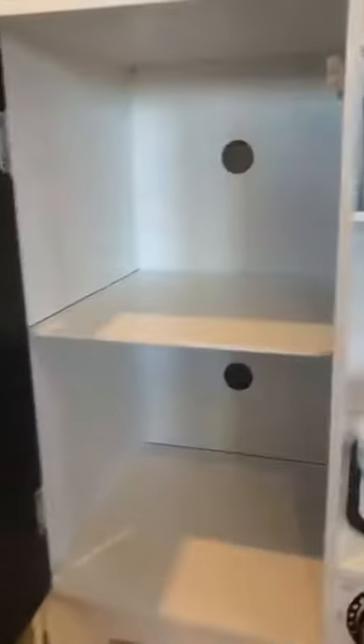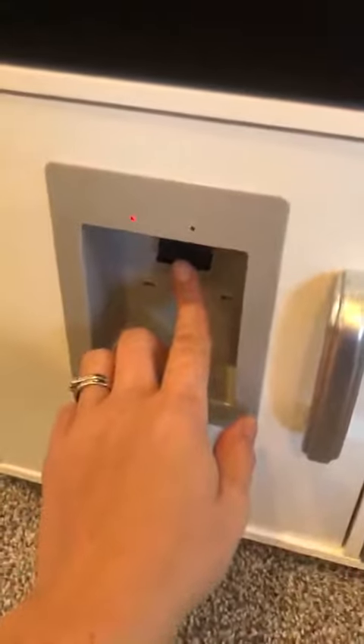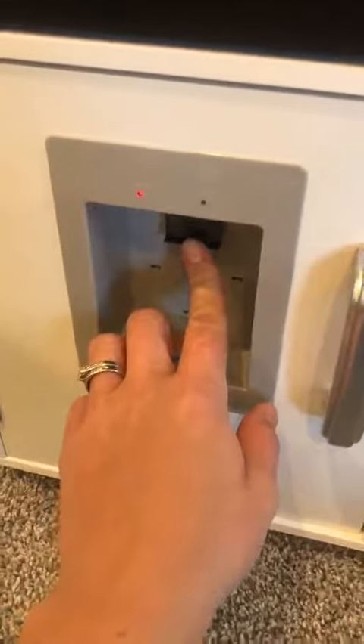This fridge is so cute. You can draw on it with chalk — it's a chalkboard. It opens and closes really nice. This is also a water dispenser and an ice dispenser. Super cute.